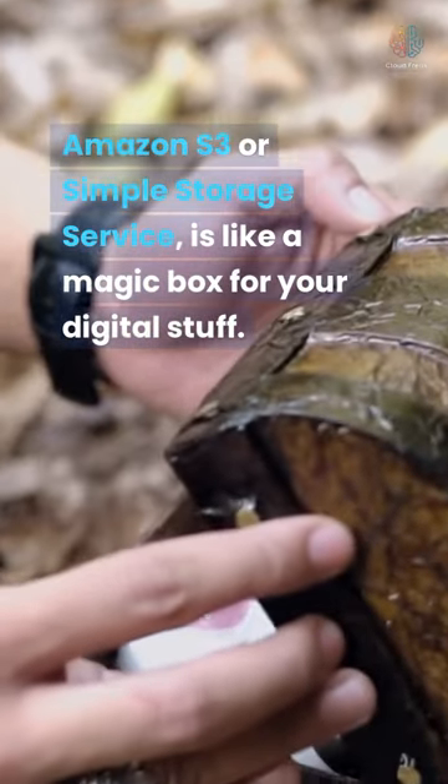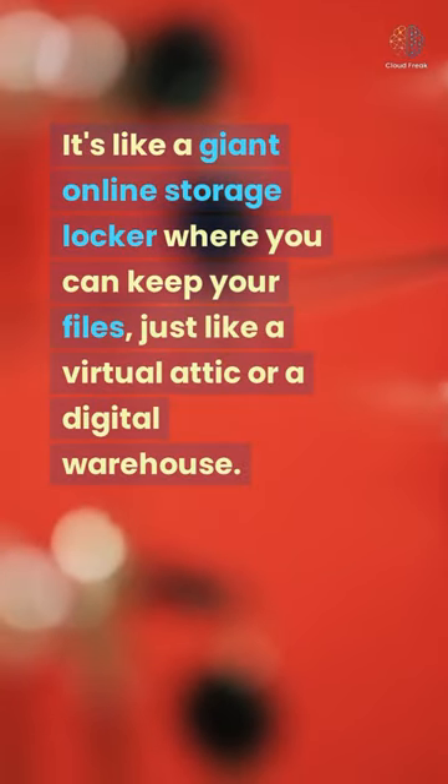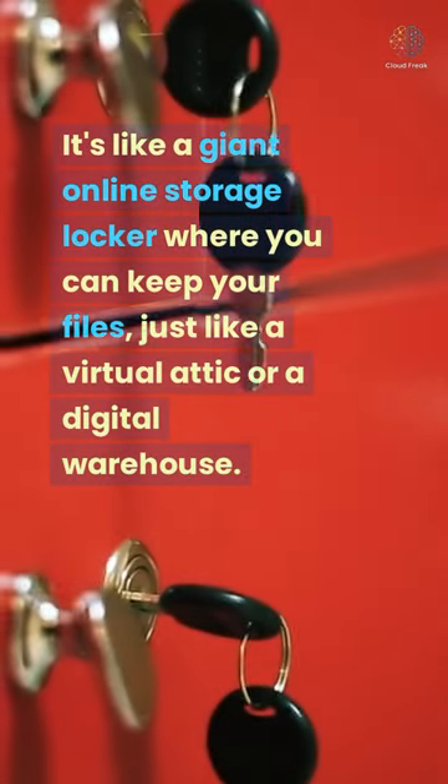Amazon S3, or Simple Storage Service, is like a magic box for your digital stuff. It's like a giant online storage locker where you can keep your files, just like a virtual attic or a digital warehouse.